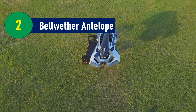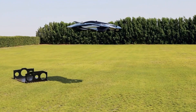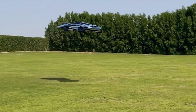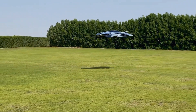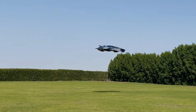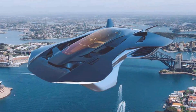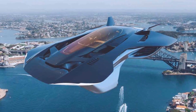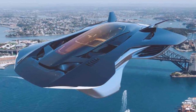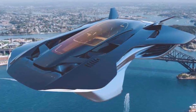Number 2: Bellwether Antelope – The Stylish eVTOL Solution. The Bellwether Antelope brings style and environmental awareness to the skies with its sleek design and electric power. An eVTOL — electric vertical takeoff and landing aircraft — the Antelope stands out with its four duct fans and electric motors, allowing it to lift off and land vertically. This capability, combined with a compact profile, makes the Antelope ideal for maneuvering through crowded cityscapes.